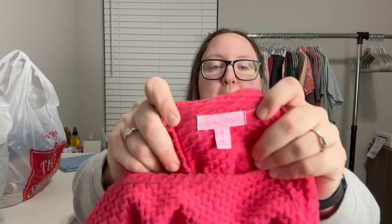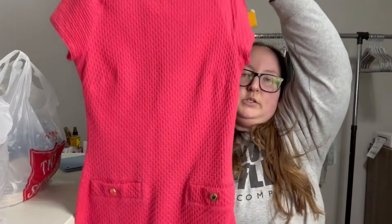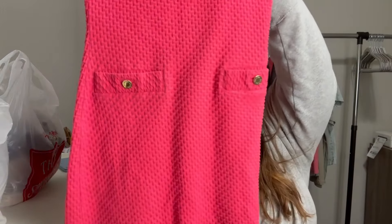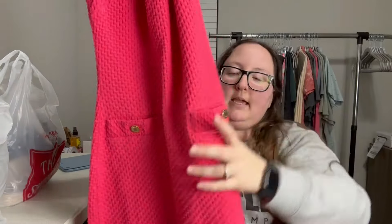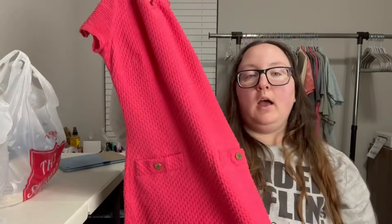It does have a little bit of marks on the inside, but I'm just going to try to get that out with a tide pen or something. It is a Lilly Pulitzer little dress — super cute. It has two little faux pockets and that classic gold hardware. They only had this marked at $3.99, so I paid $1.99 for it.